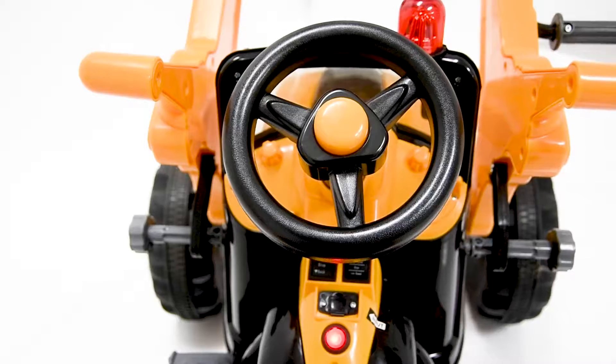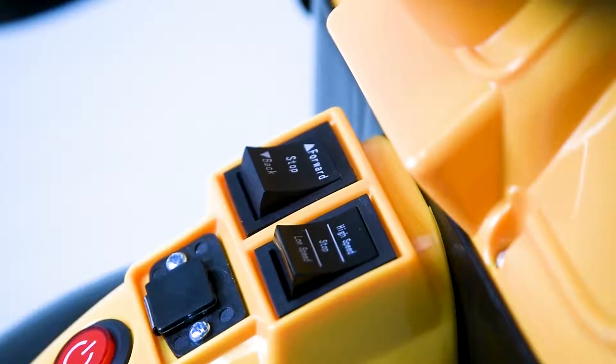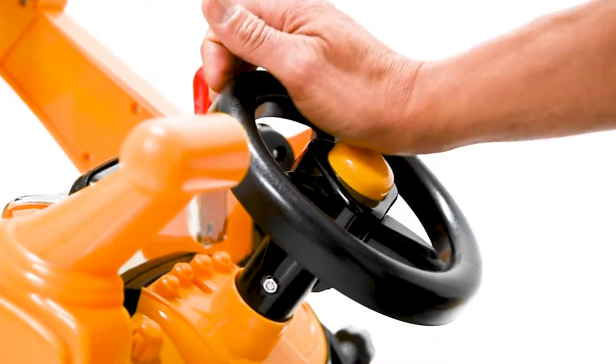Features included are your own steering wheel and gas pedal. It's also equipped with navigation switches — high and low speed, or forward and back. Look at that — your own horn.